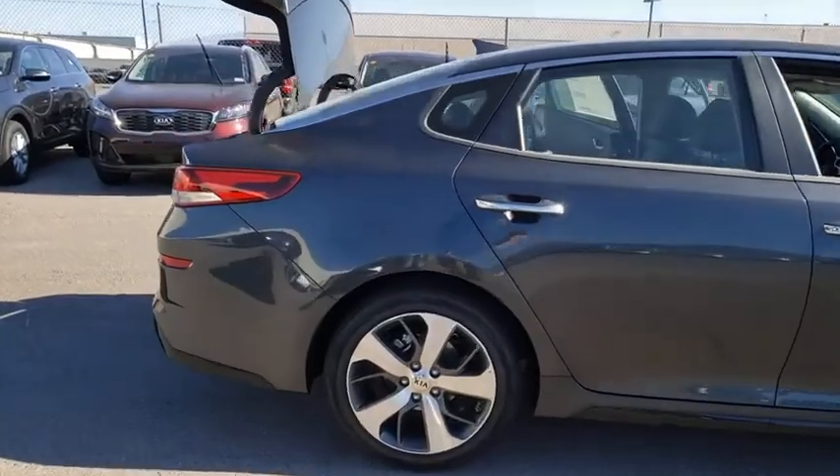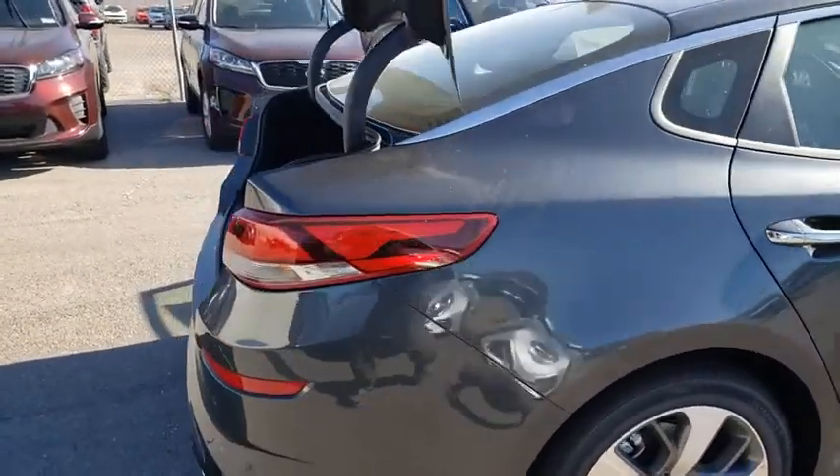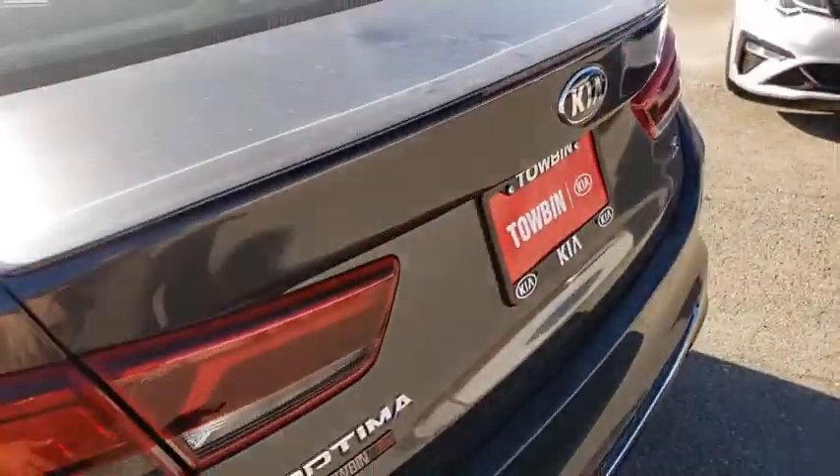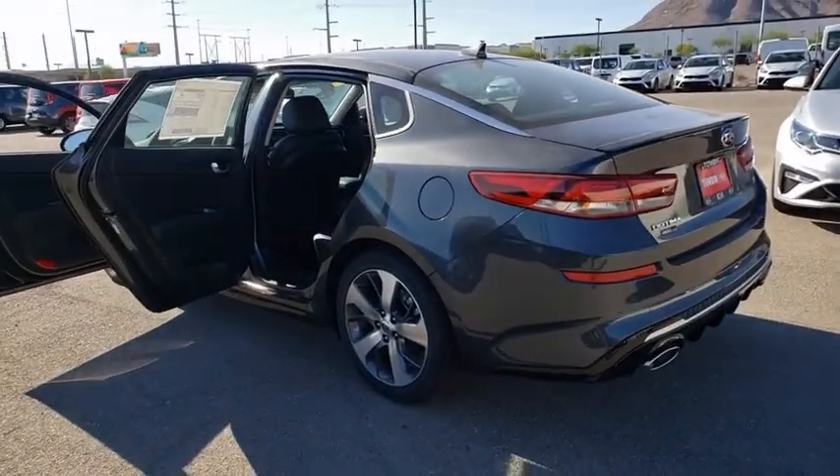The Optima also features engine management systems like direct injection and turbocharging, which enhance performance without sacrificing fuel efficiency. Its smooth-flowing lines speak of grace and style and offer a strong hint of European luxury.